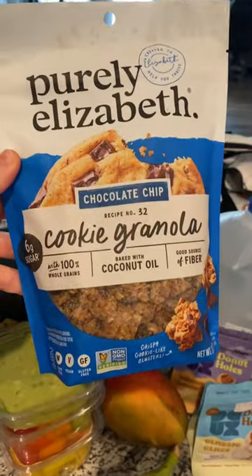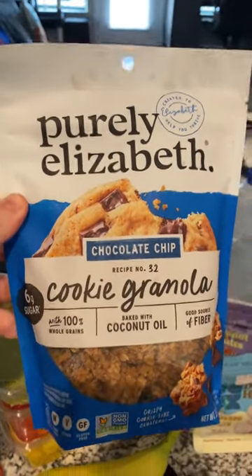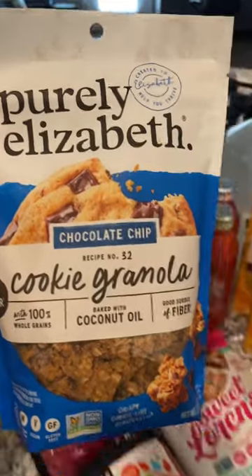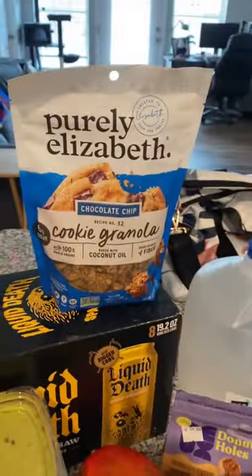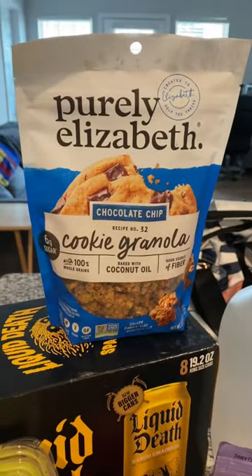Some granola here with really great ingredients — this was on my last grocery haul. It's good for snacking, good for yogurt toppers. A little crunch right there. Tastes delicious, clean ingredients.